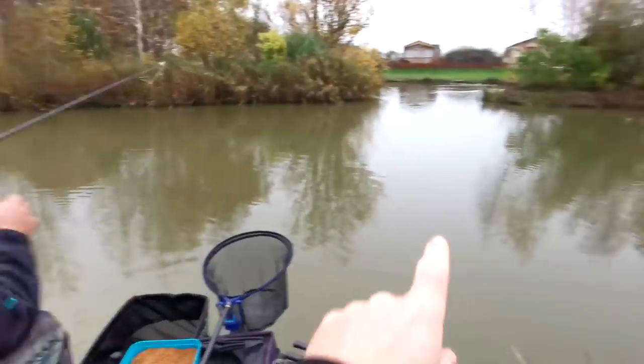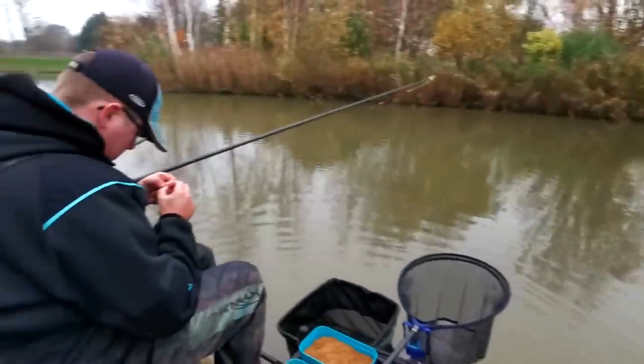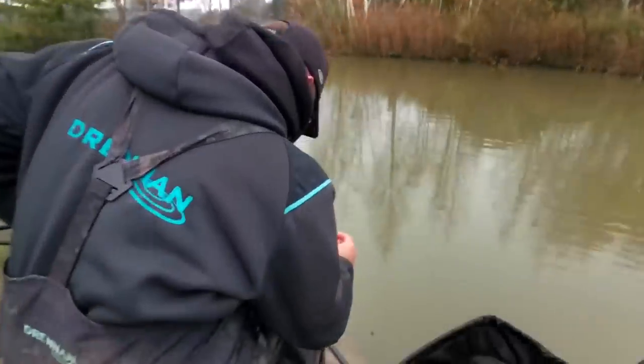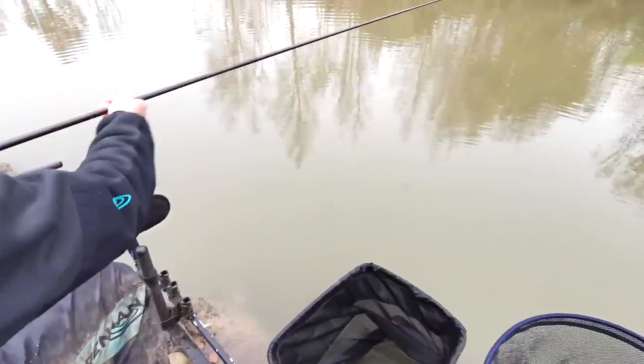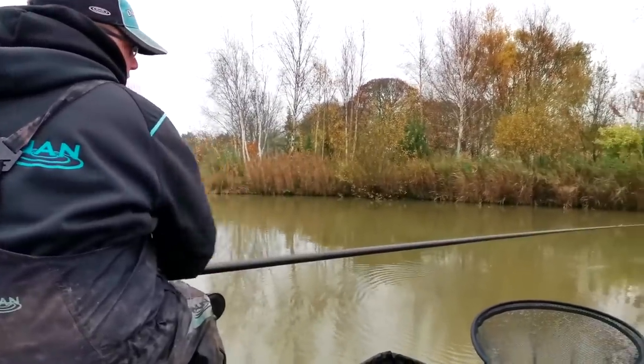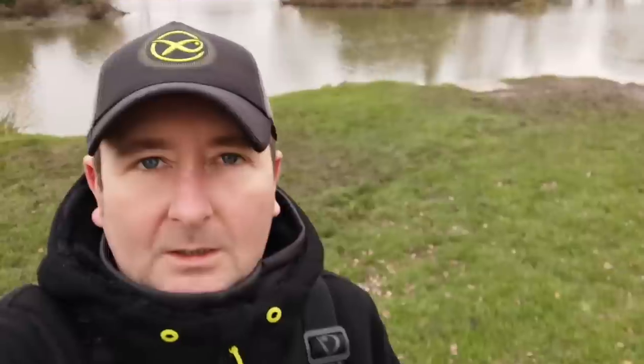Alex is ticking over nicely and hasn't had to move yet. He's actually feeding just down here at about five metres to his right — just loose feeding with four-mil pellets, keeping that ticking over. He can fish that line with the same rig, just popping a few pellets in and giving them a dunk. That five-metre line is plumbed up to exactly the same depth with the same rig — that's something he's going to be switching to a bit later on. All he's doing is feeding about eight pellets at a time, feeling his way into the session, keeping the swim alive. He's got the options to move left or right and that's one of the key things this time of year — don't be afraid to move and set up a new line.